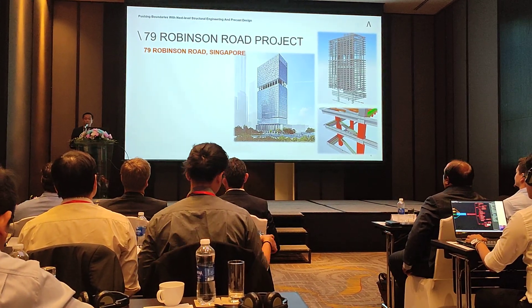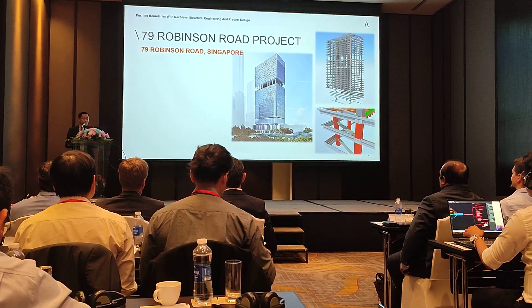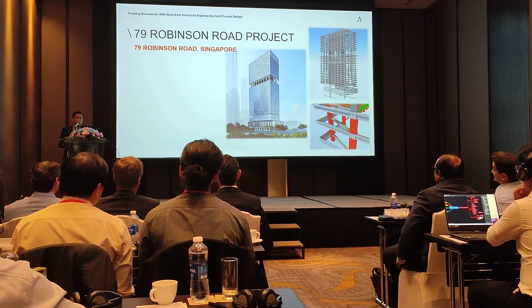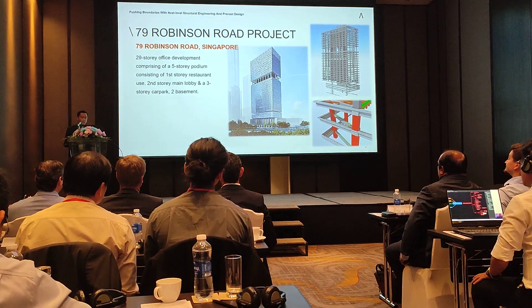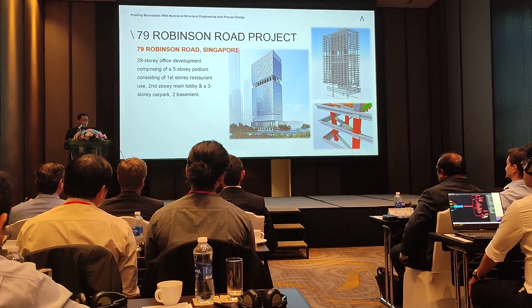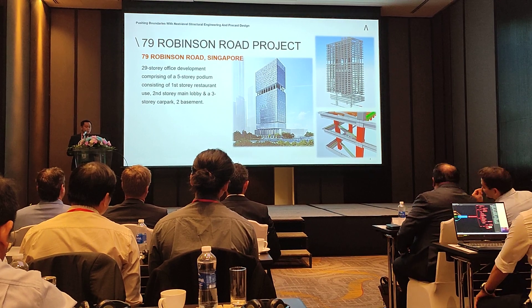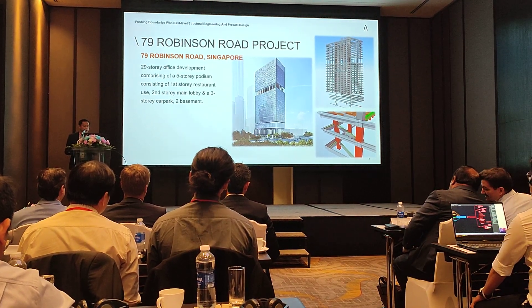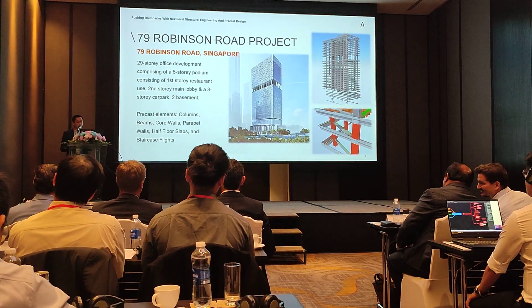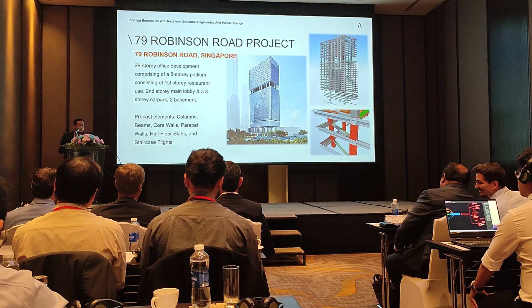Here are some of the projects that I was involved with. The 79 Robinsons Road project, located at 79 Robinsons Road, Singapore. It is a 29-story office development comprising a 5-story podium consisting of a 1st-story restaurant, 2nd-story meal lobby, and a 3-story car park with two basins. The pre-cast elements here are the columns, beams, bar walls, carpet walls, and half-floors.